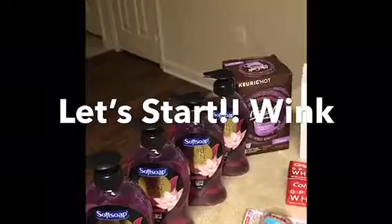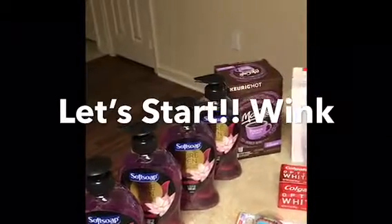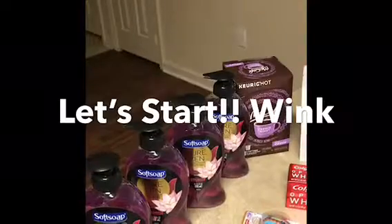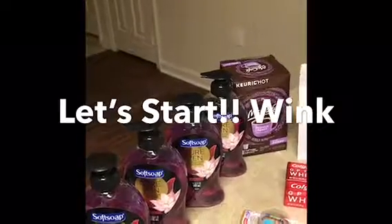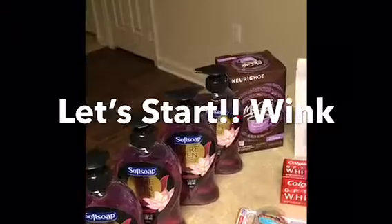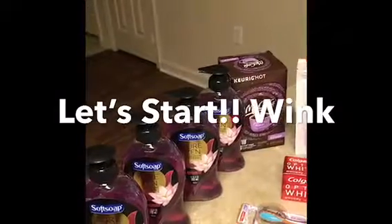With the McCafe, they're on sale for $4.99. I had a $2 off printout from the machine — it prints out something like this from Walgreens — and I used that on the Keurig Hot McCafe.